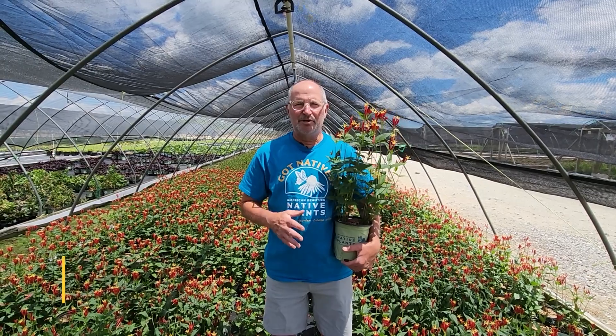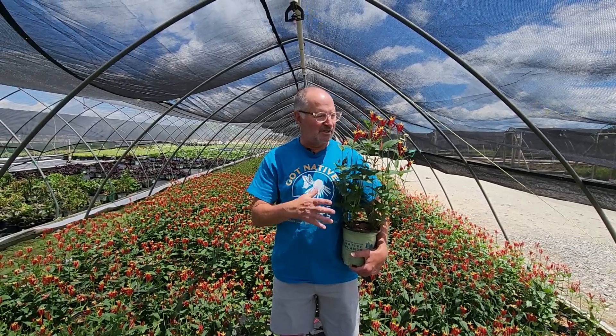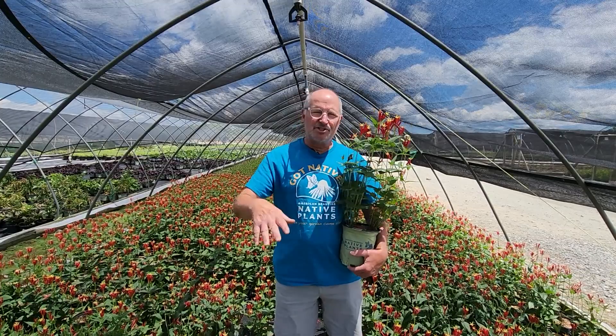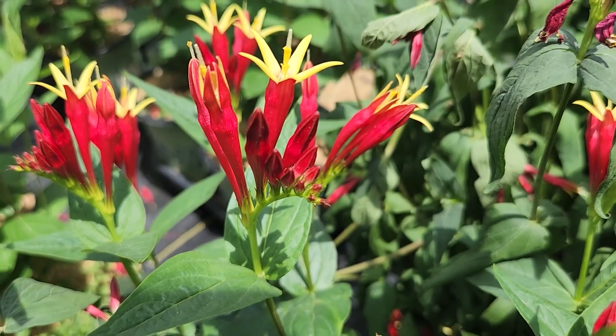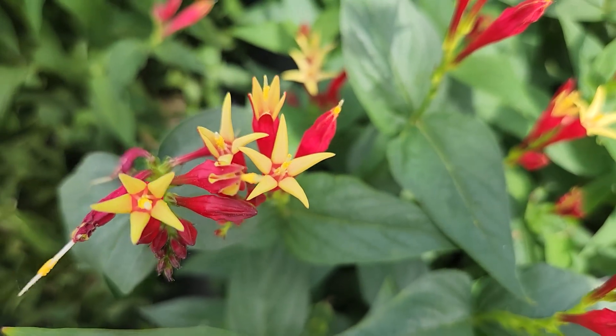Hi there, it's Tim Kaine from American Beauty Native Plants, talking to you today about a plant that's kind of a rare plant out there — Spigelia Marylandica, that I have in my hand here. This is a plant that is native more to the mid-Atlantic states, but it's a great plant for any garden along the East Coast, just because of what you see right here.